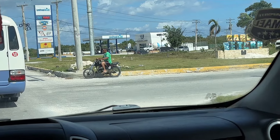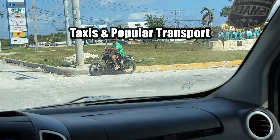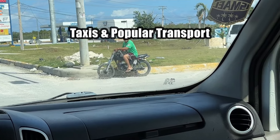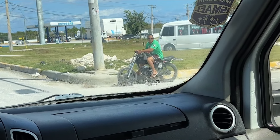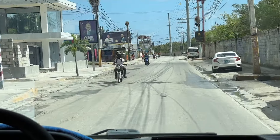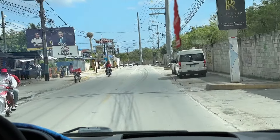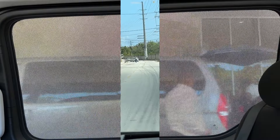I want to say this just because I've had friends that get nervous about it — when you see a bunch of guys on motorcycles, these are not gangs. These are taxis. This is also the general way that everybody gets to work. You'll see a lot of people in trucks with people piled on, or two or three people on a bike depending on how big the bike is. These are taxis, just so you know.